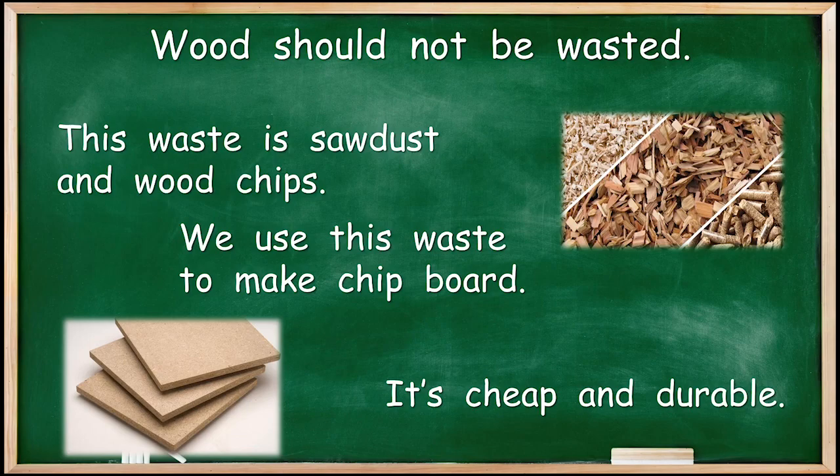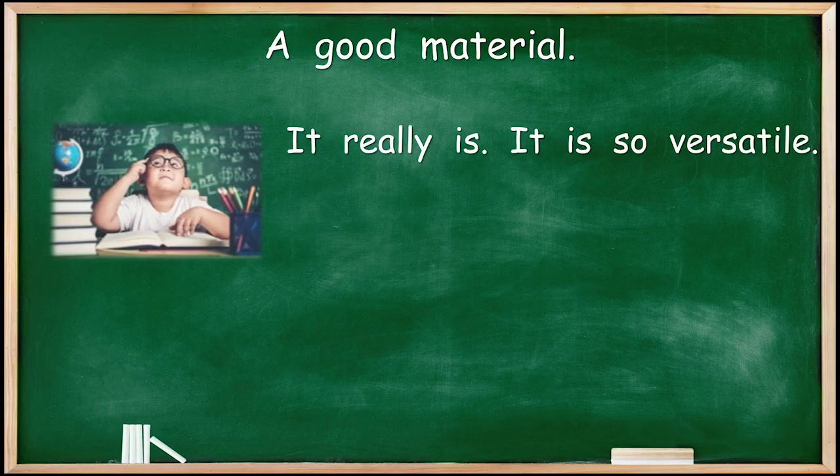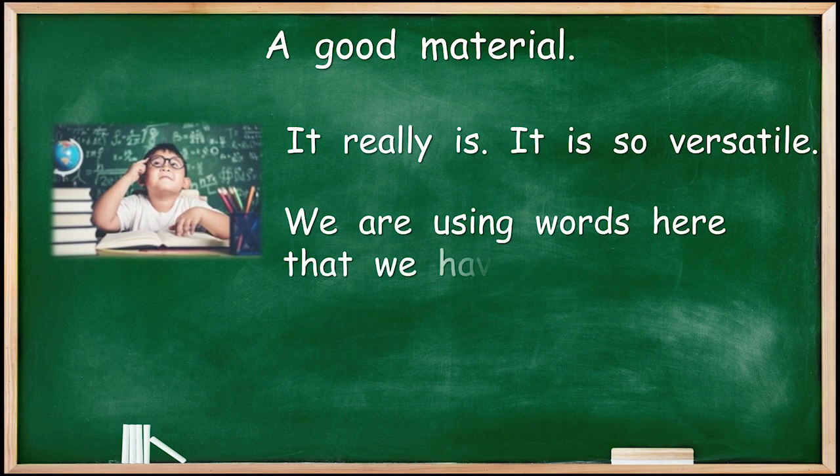Chipboard is cheap and durable — a very good material. It is so versatile. We are using words here that we have seen before: durable and versatile.